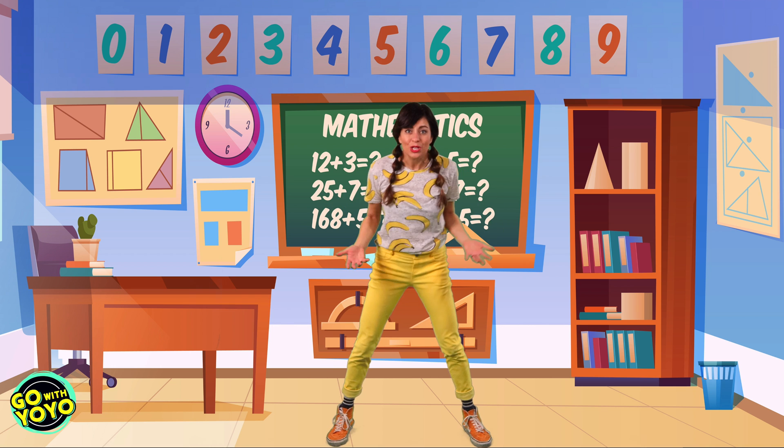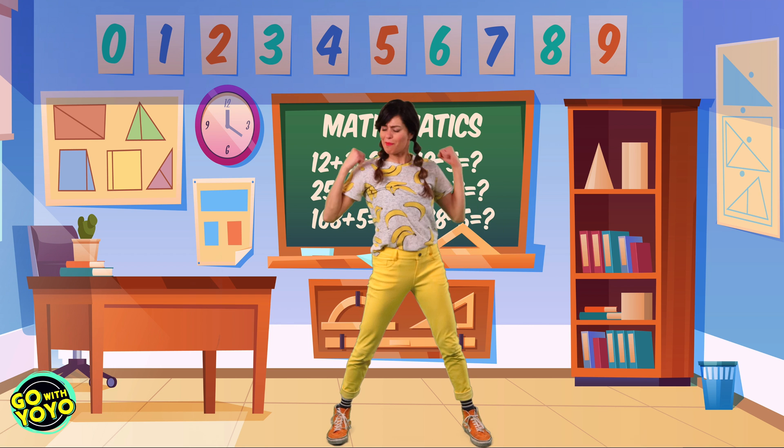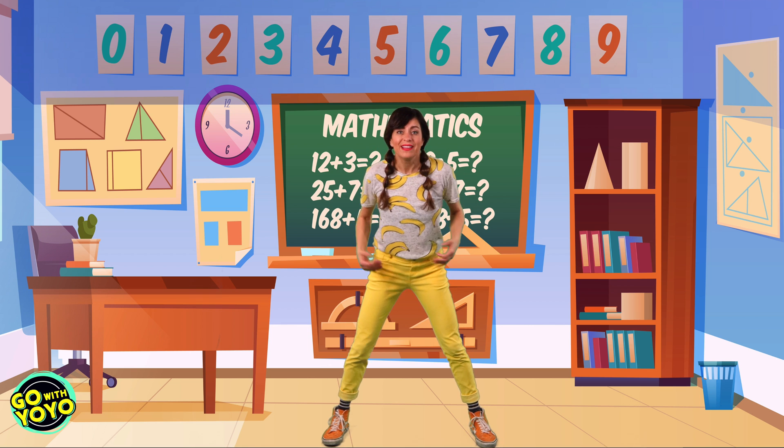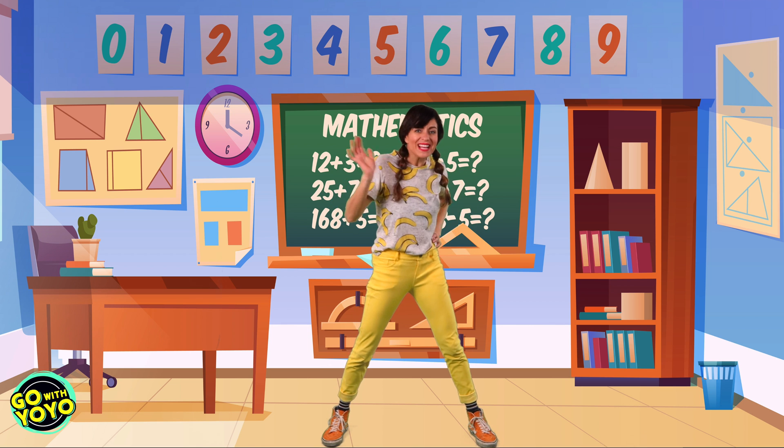Thanks for counting by twos with me today and for making your muscles and your mind strong with our exercises. So much fun. Can't wait to count and exercise with you again soon. Bye, friends. See ya. Bye.